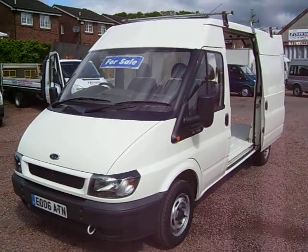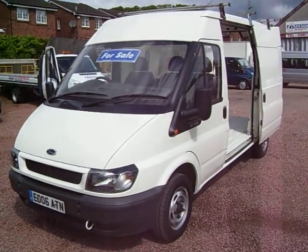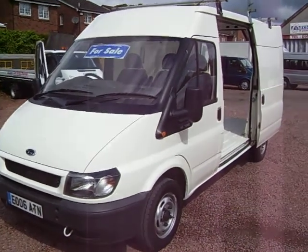Hello there. Here we have another fine specimen. It's a 2006 on the 06 plate, Ford Transit 280.